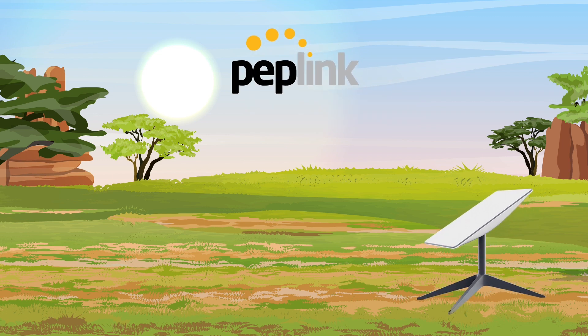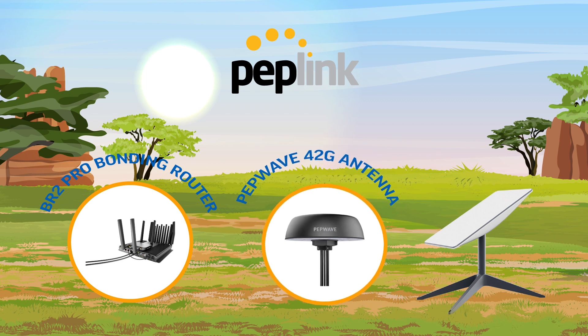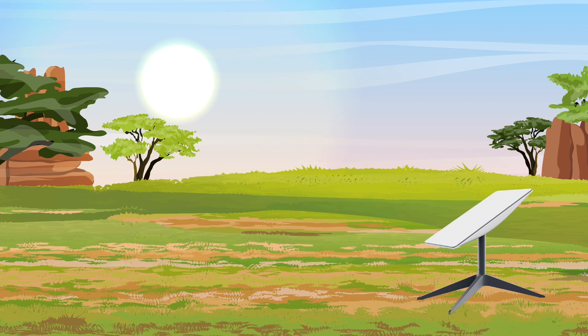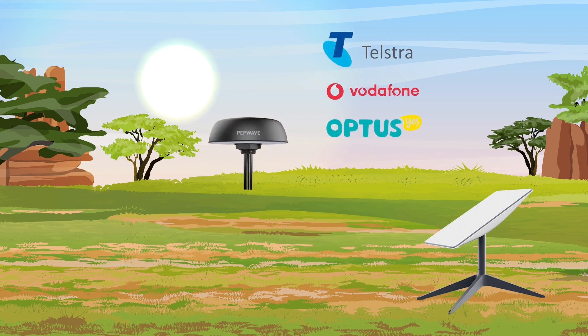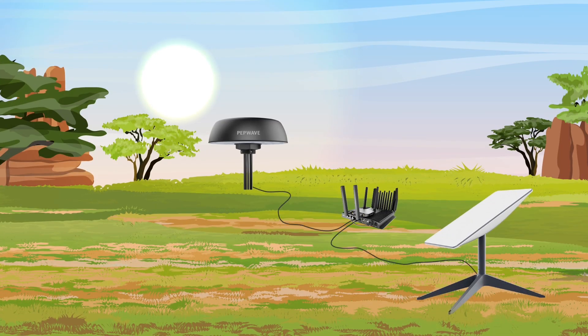That's where PepWave comes in. In addition to your Starlink dish, you can use the BR2 Pro bonding router along with a PepWave 42G antenna. The PepWave 42G antenna will pull cellular coverage from your nominated network providers such as Optus, Vodafone, and Telstra. It creates a failover from Starlink to the SIM service, delivering a reliable 4G or 5G foundation service. The BR2 Pro bonding router then connects your Starlink dish and the PepWave antenna, ensuring you don't experience any dropouts by meshing the two services seamlessly.